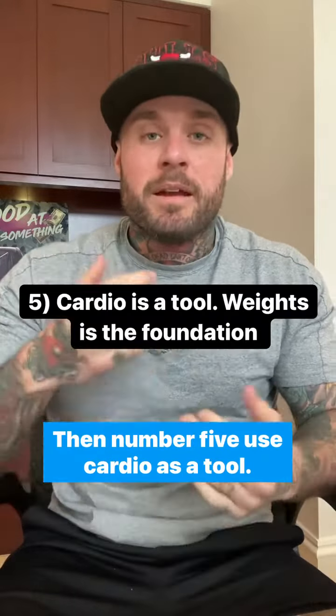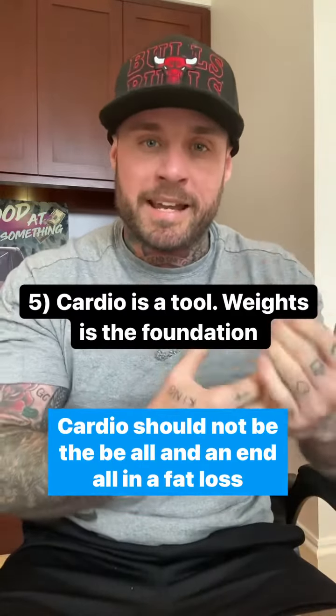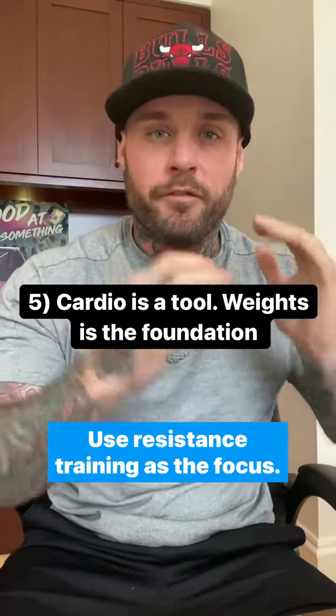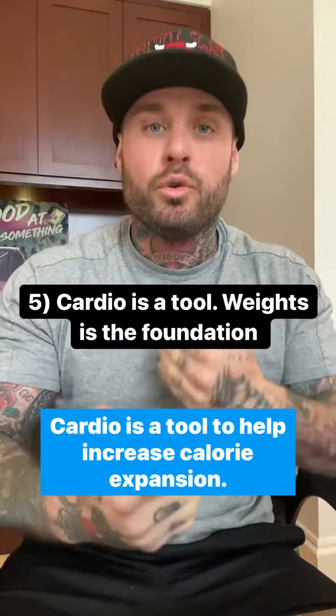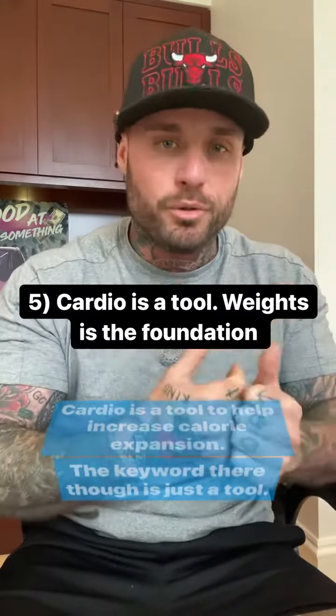Then number five, use cardio as a tool. Cardio should not be the be-all and end-all in a fat loss phase. Use resistance training as the focus. Cardio is a tool to help increase calorie expenditure — the key word there is just a tool.